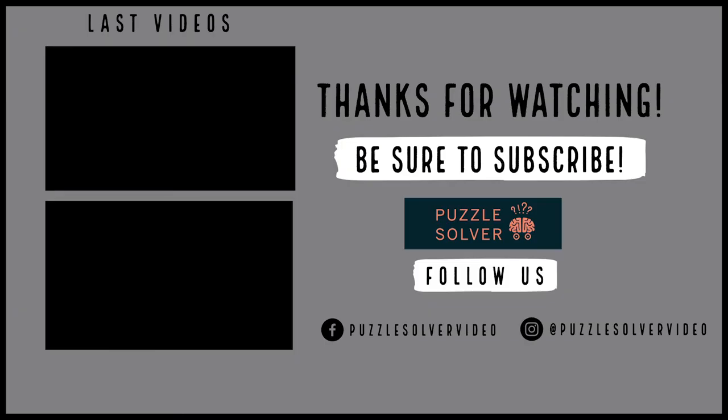Thank you friends for being with us. If you liked the puzzle, please give us a thumbs up. Please subscribe to our channel for more interesting puzzles and riddles. If you have any feedback, please mention it in the comment section below. Thank you so much, bye bye!